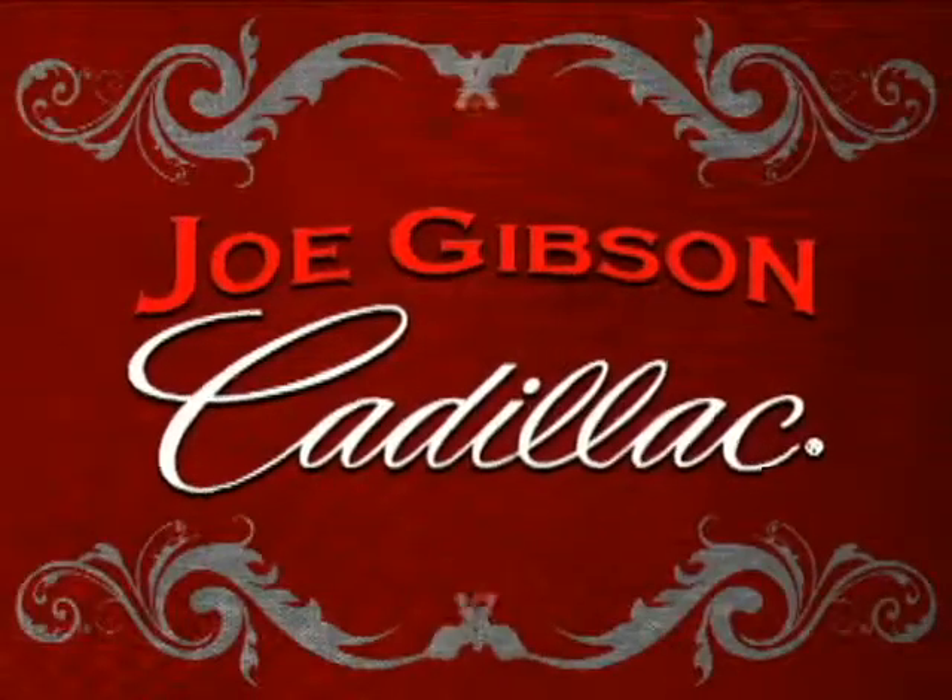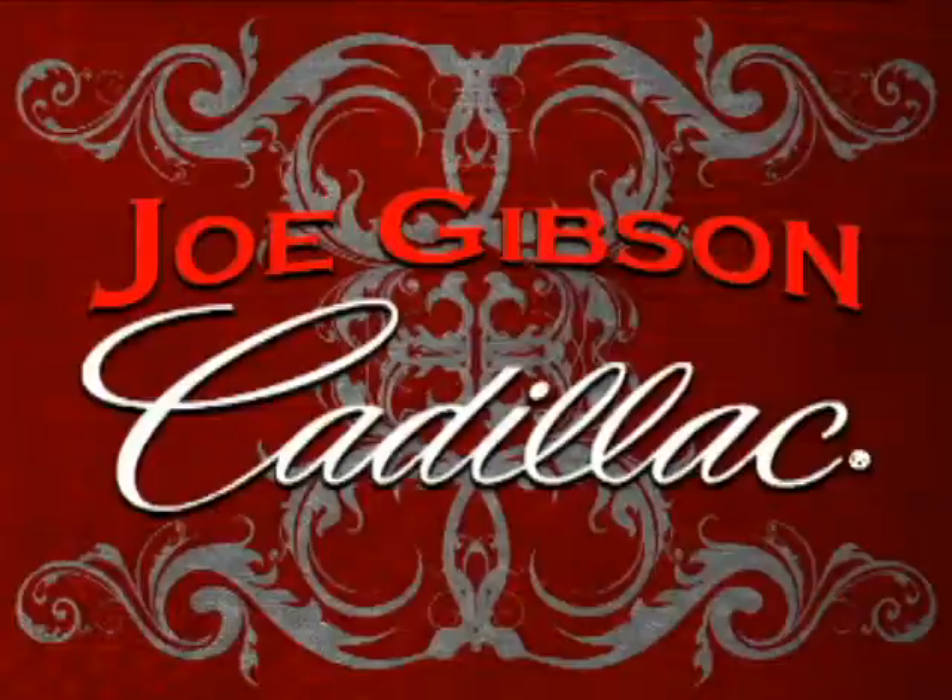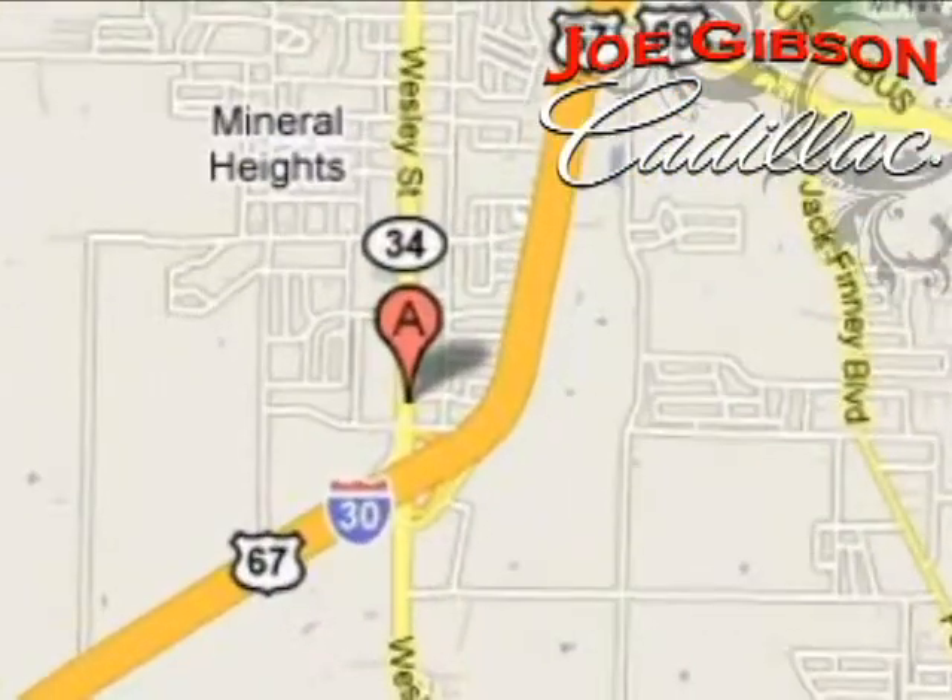Come in today and experience our no-pressure sales philosophy. We're conveniently located at 6901 Wesley Street in Greenville, Texas, just east of Dallas and a short drive from big city prices.